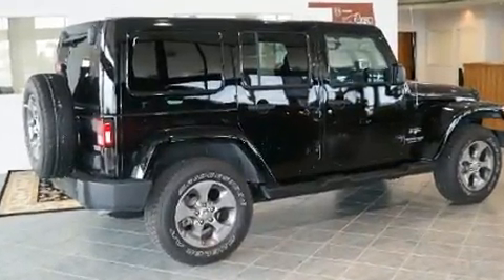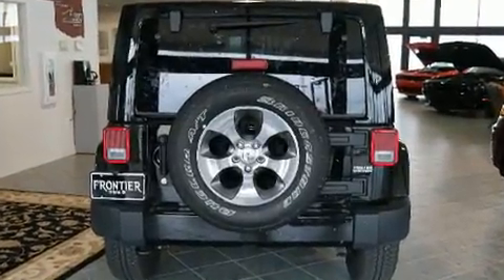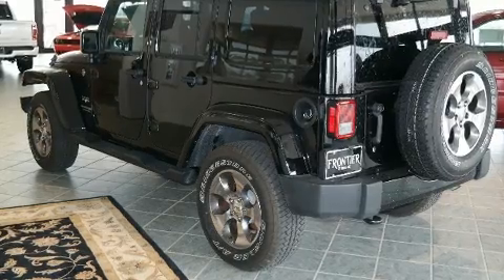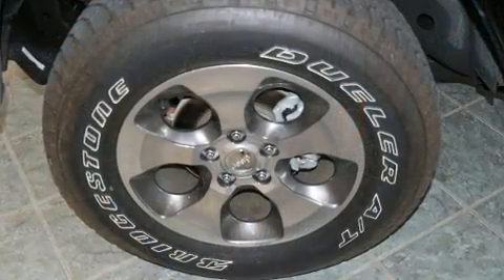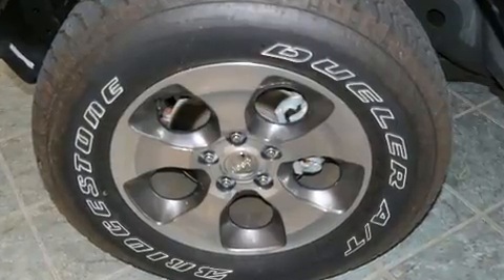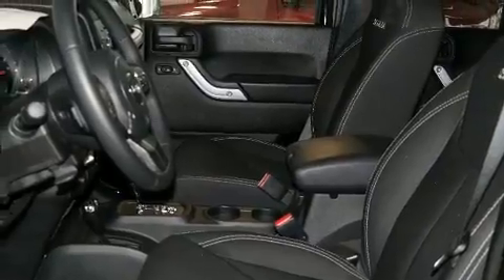A 3.6 liter V6 engine pairs with a sophisticated five-speed automatic transmission, and for added security, dynamic stability control supplements the drivetrain. Four-wheel drive allows you to go places you've only imagined.